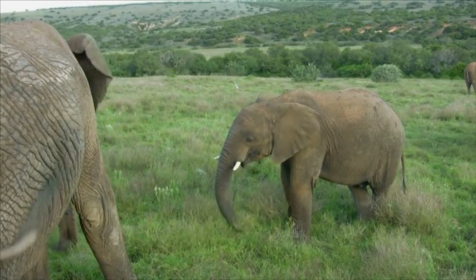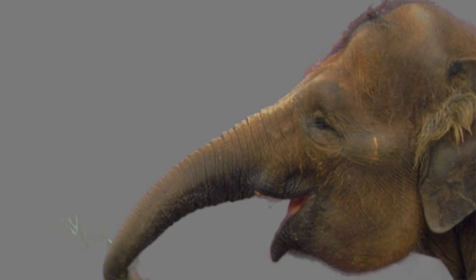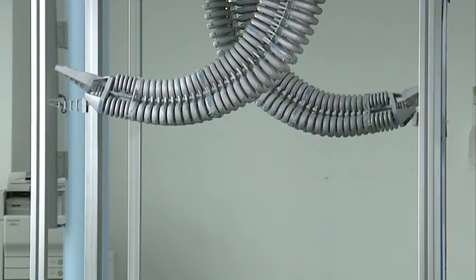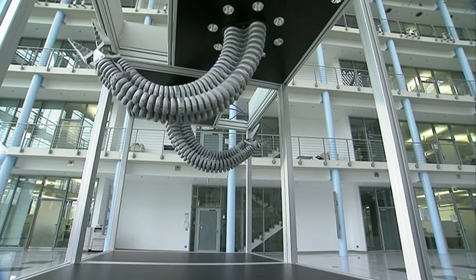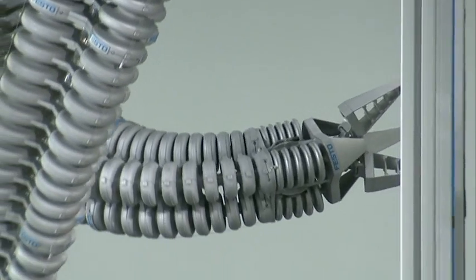An elephant's trunk is flexible, transmits large forces, and serves the pachyderm as a precise gripping tool. These characteristics are also requirements for automation systems. This is where biological principles provide new impulses for technology.